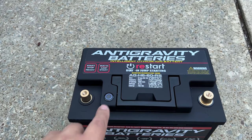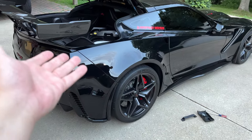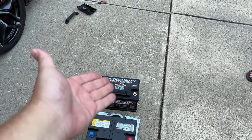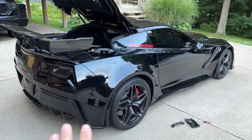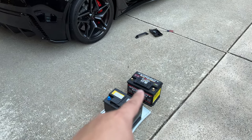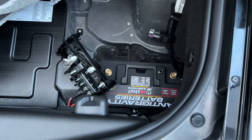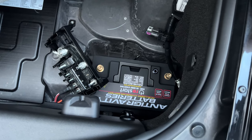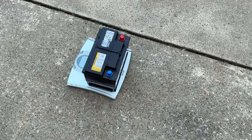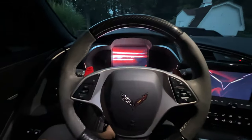This button on the battery is your jump button — if the battery was shut off you push it and the car will be able to start. The key fobs do the same thing if you don't have access to the battery. The Anti-Gravity battery is now in; we're hooking up the positive and negative terminals and putting everything back exactly as it was. The battery is shaped exactly the same as the stock battery, so everything lines up and bolts right up.